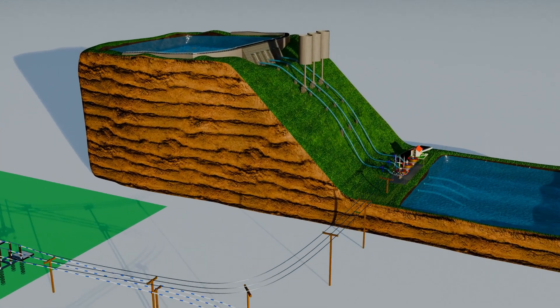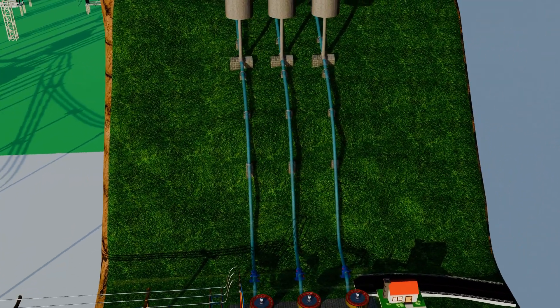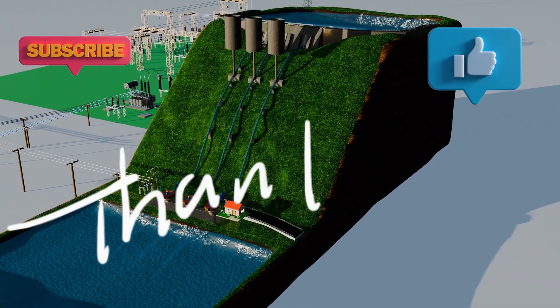I hope this video has given you a clear understanding of how a pumped storage hydroelectric power plant works like a giant natural battery. If you still have any questions or suggestions, drop them in the comments below. I'd love to hear from you! And don't forget to subscribe!